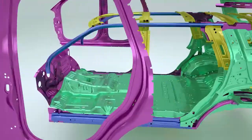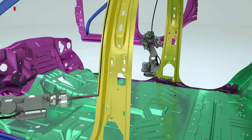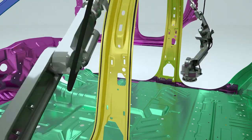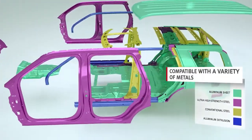What benefits do structural adhesives offer? Over mechanical joining methods like rivets and spot welding, you can reduce these elements by 6% on average. You can increase energy absorption, corrosion resistance, distribute stress better, and improve stiffness. You can also join ultra-high strength steel, aluminum, magnesium, and carbon fiber across a broad range of application areas — body and white panels, pillar joints, front end carriers, wheel wells, and reinforcements.